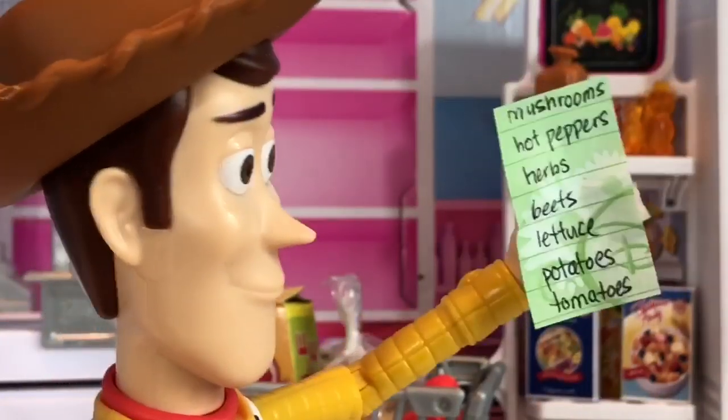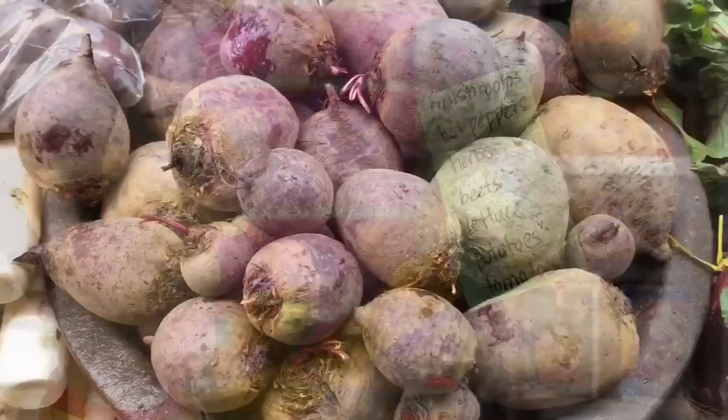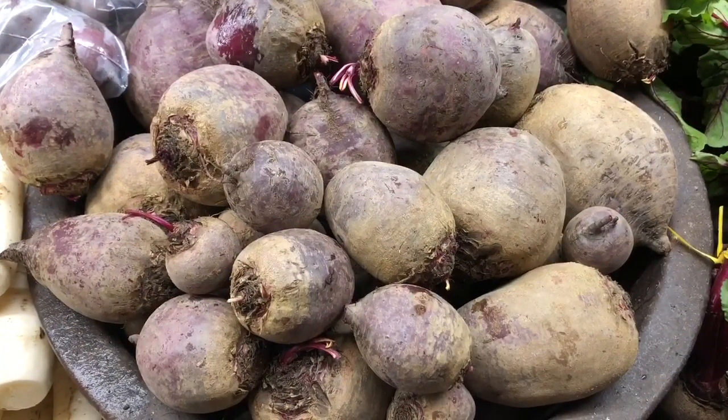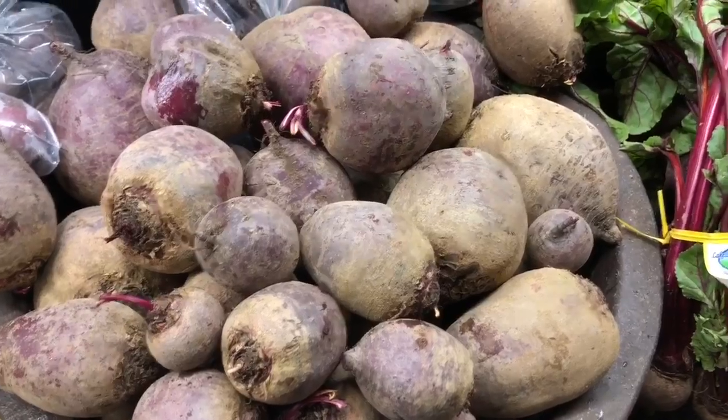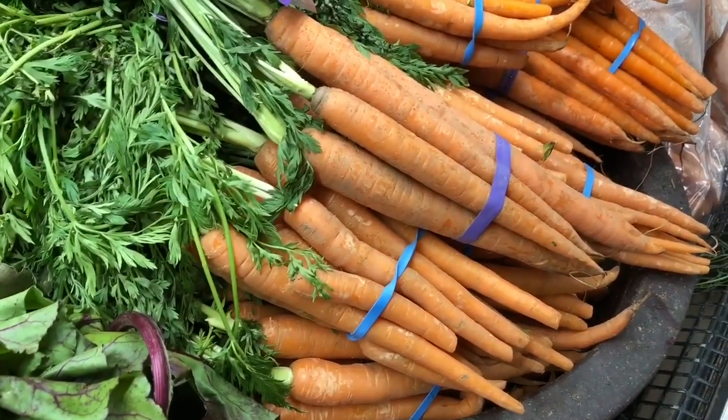And then beets? Oh yes, there are the beets. There's a big bowl of them. I love to put them in our salad. And maybe some carrots too.